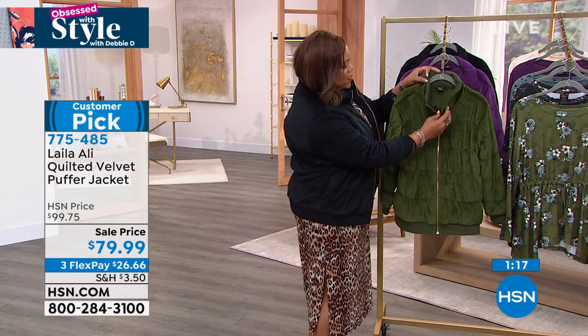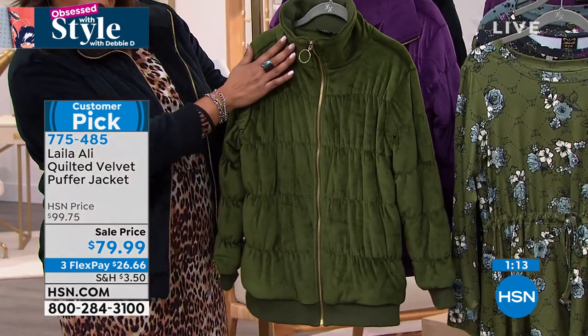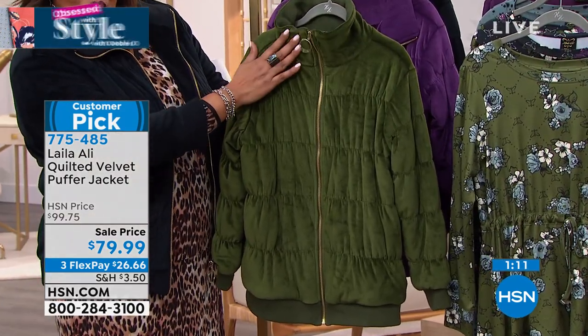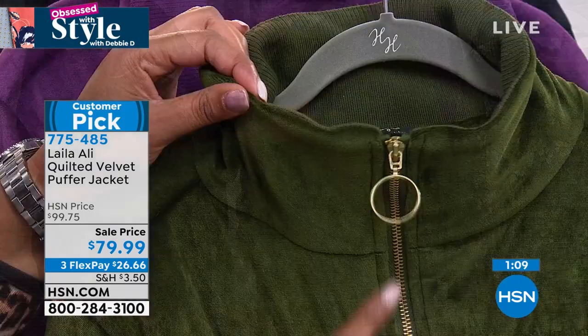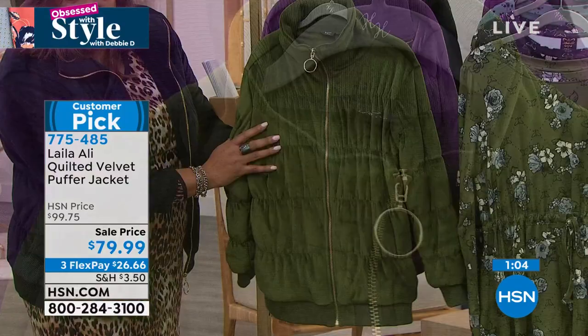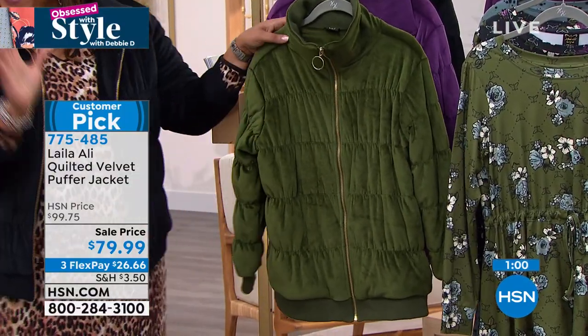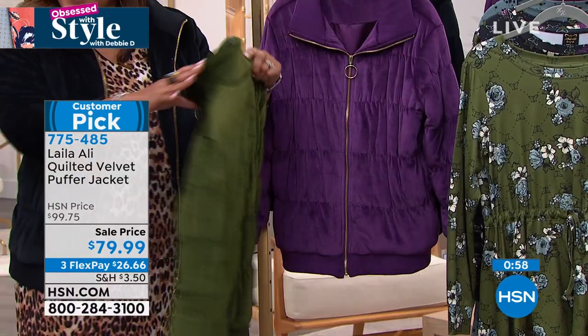What I like about it is you get a zipper, so you can zip this up — look at that — and you have this beautiful mock neck. Isn't that gorgeous? I love how expensive the gold hardware looks. It's a quilted design, so it looks very high end. I love everything about it. Isn't it cute, Annette? It's just so cute.